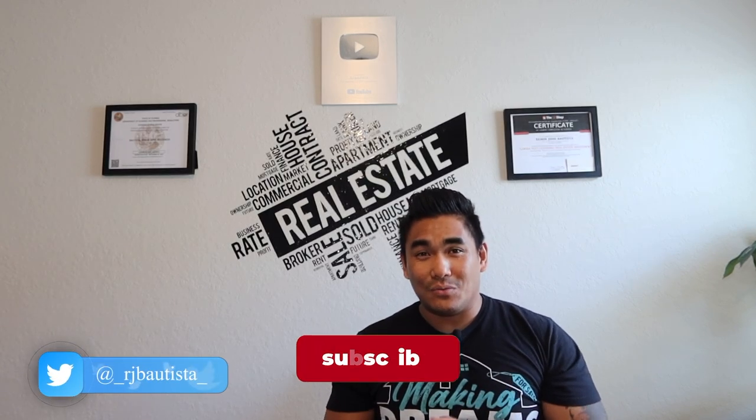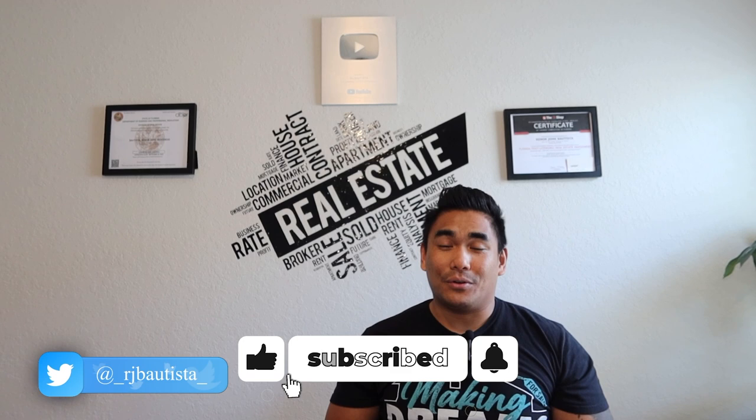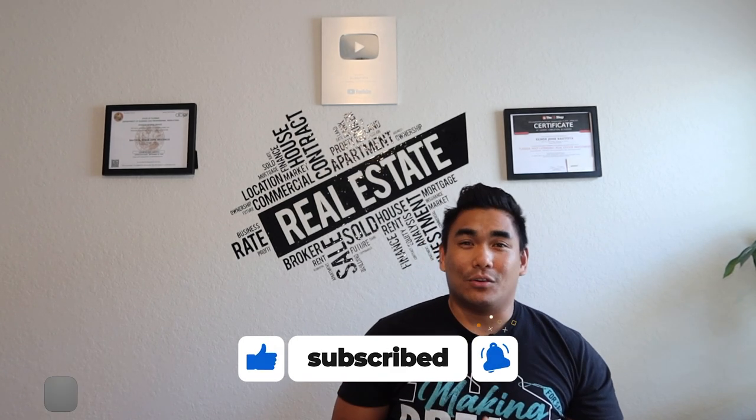But before I start this video, if you're new to my channel, welcome — please subscribe if you haven't done so. The most important thing: smash that like button for me and share this video to all your family and friends, especially those who want to sell their property anytime soon.